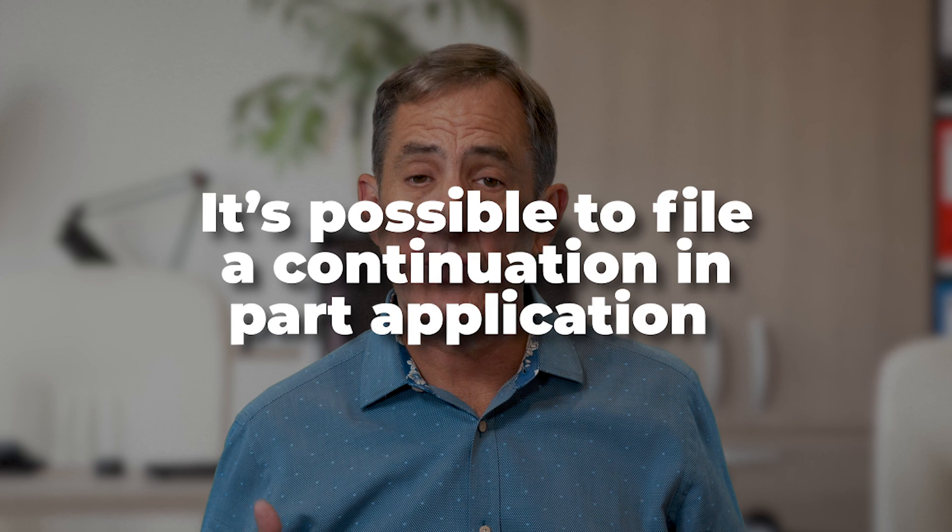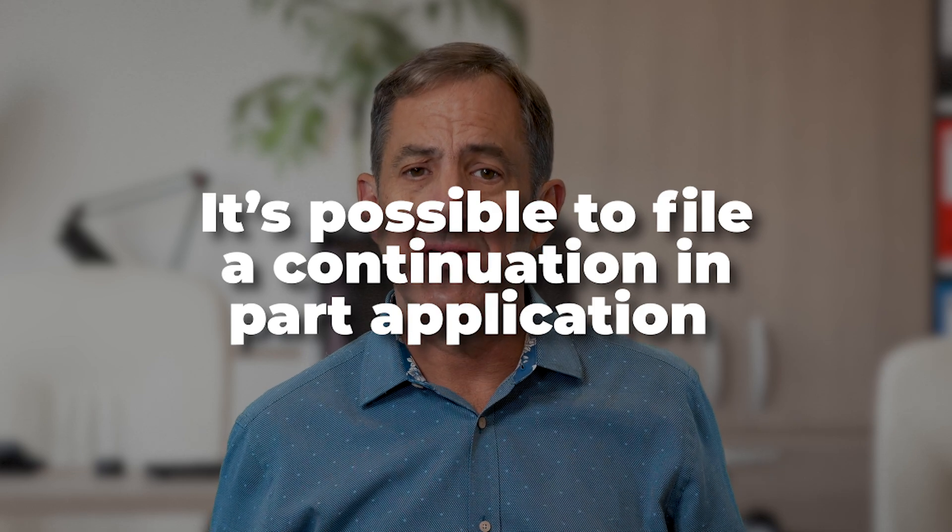Now, if you do end up filing a regular application early and you don't have quite all the details, it's very possible to file a continuation-in-part application later where you augment, add, or correct details of your original patent application. So all is not lost if you have to get your application turned in early but still have later improvements, developments, or corrections — it's possible to file a continuation-in-part application after that first application gets submitted.